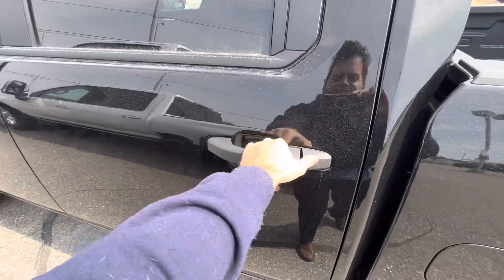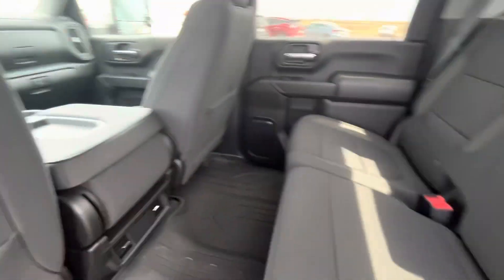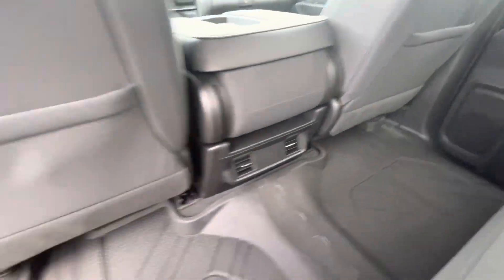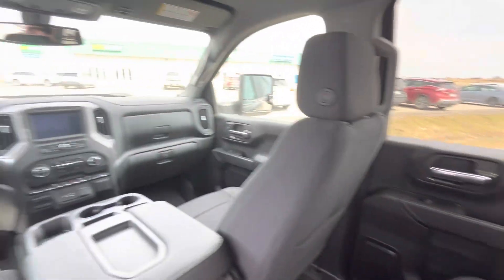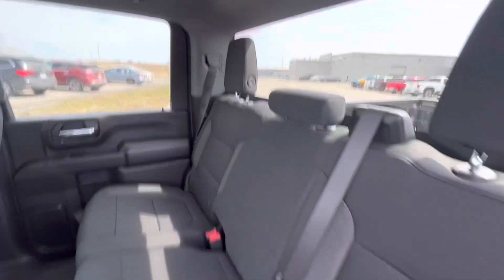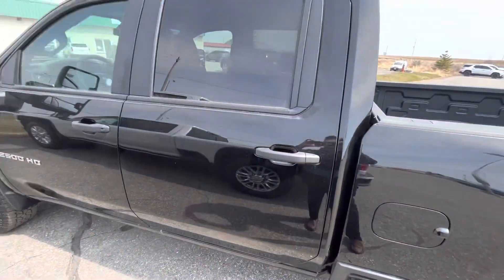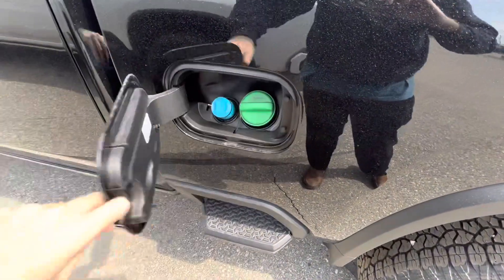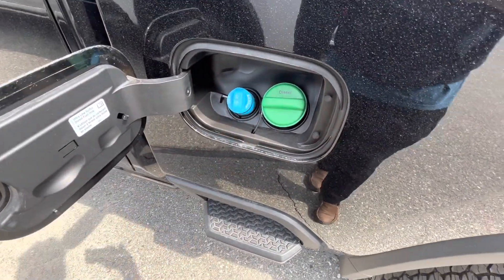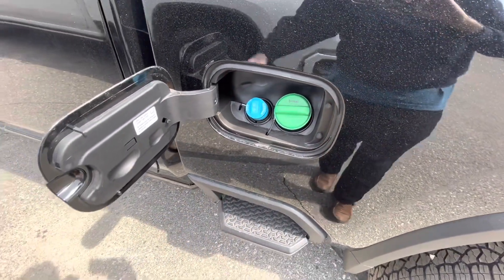Here's the back seat of the Silverado 2500 HD Custom. It's got vents back here and all-weather floor mats. If you want to fill up your diesel exhaust fluid, you just flip this open — there's your DEF fluid, AdBlue. And there's your diesel fuel tank right there.